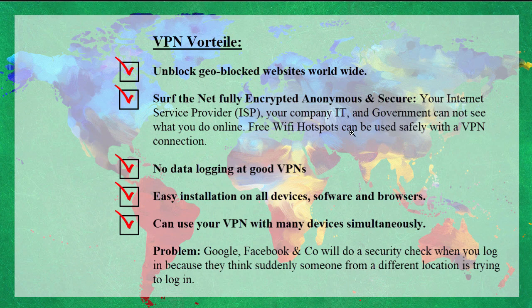By the way, in the US, I think internet service providers are even allowed to sell the information they gather from your browsing history. The good thing about VPNs is also that the good ones don't log any data about you. They have easy installation on all devices and browsers, and you can use your VPN with many devices simultaneously.